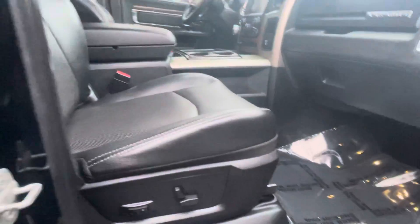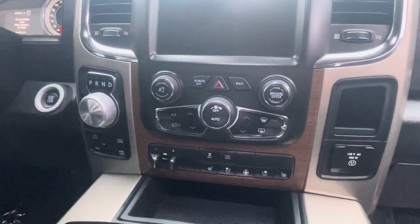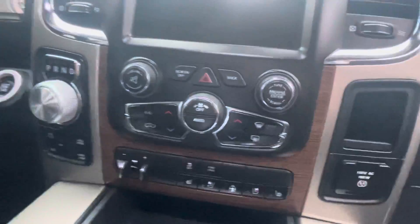Interior-wise, ridiculously clean. Dual power seats, very firm seats as well. Get that wood trim up front with heated and cooled seats. I love their setup with the trailer brake control location right there.